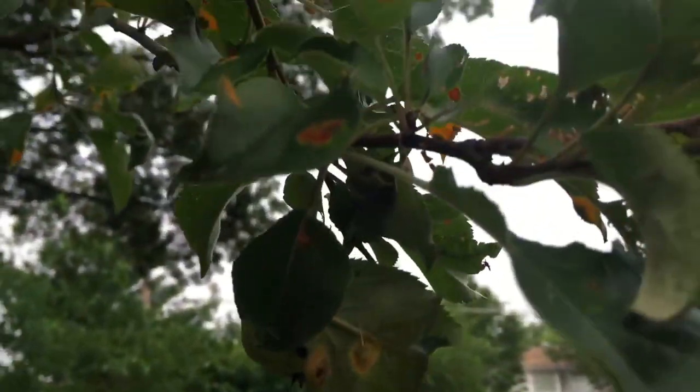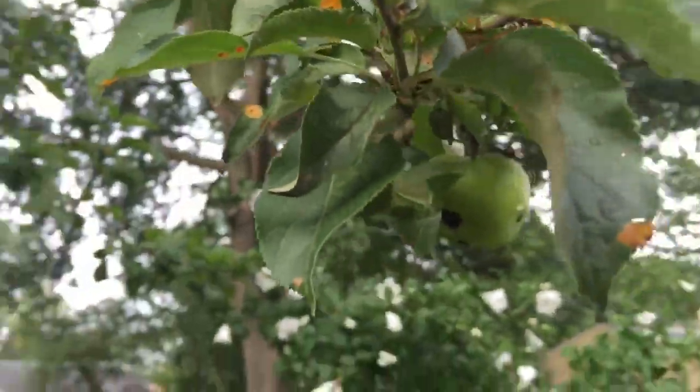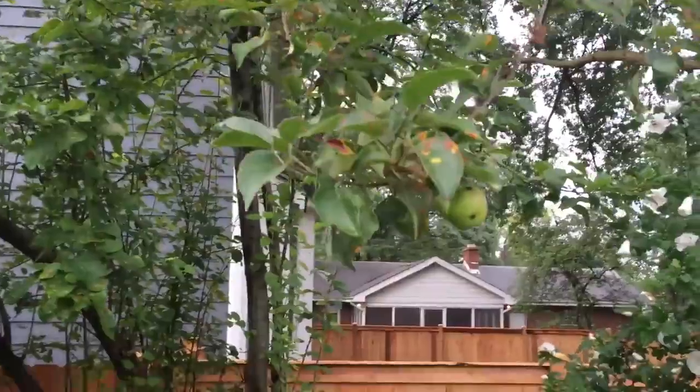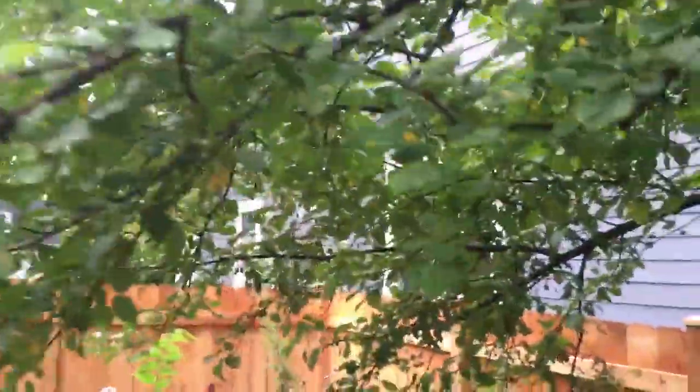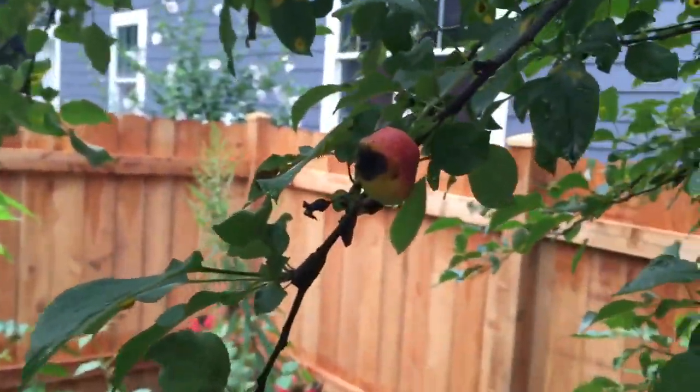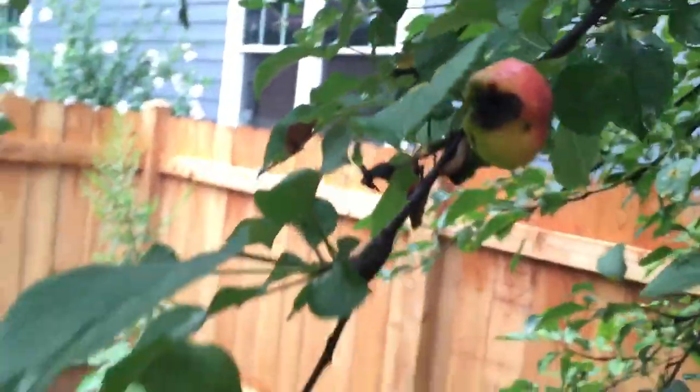That one's toast, but I'm leaving it on there just to say I've got one, because there were about five or six apples through here but a squirrel got at them. There's one there — you can see that one already has something on it.